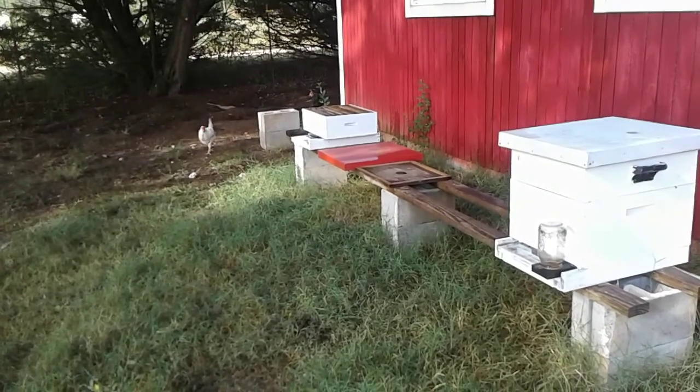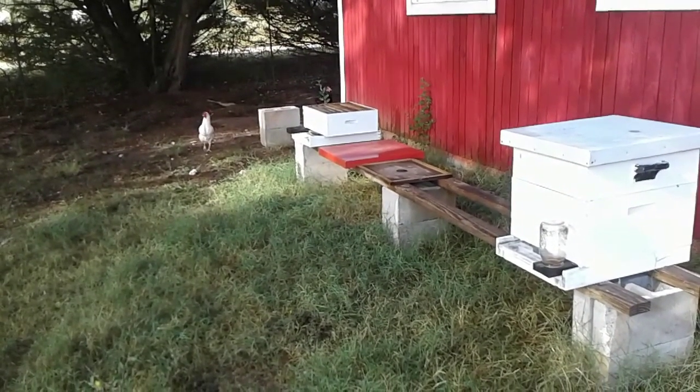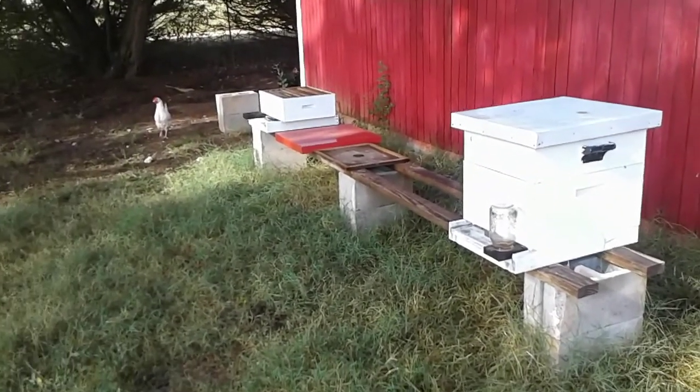Here we are in the bee yard — the bees are still going at it. They're slower on these cold mornings, but they're still doing their thing.